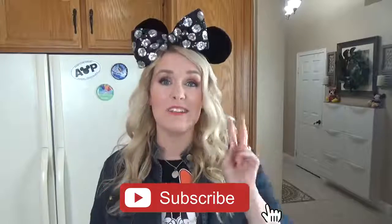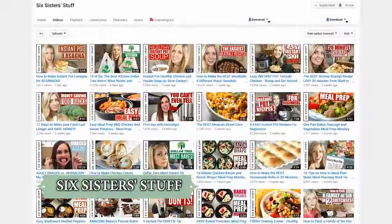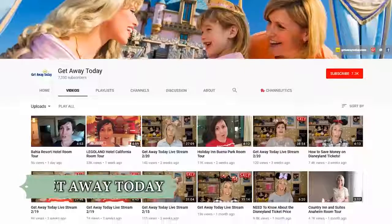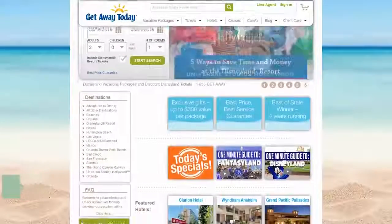Just a few things before we get started. This week I'm partnering with two awesome YouTube channels. First, I'm partnering with Kristin over at Six Sisters Stuff, where her and her sisters make excellent cooking videos and share tips including Dollar Tree finds. I'm also partnering with the channel Getaway Today, which has helped over two million people enjoy discounted Southern California vacations.